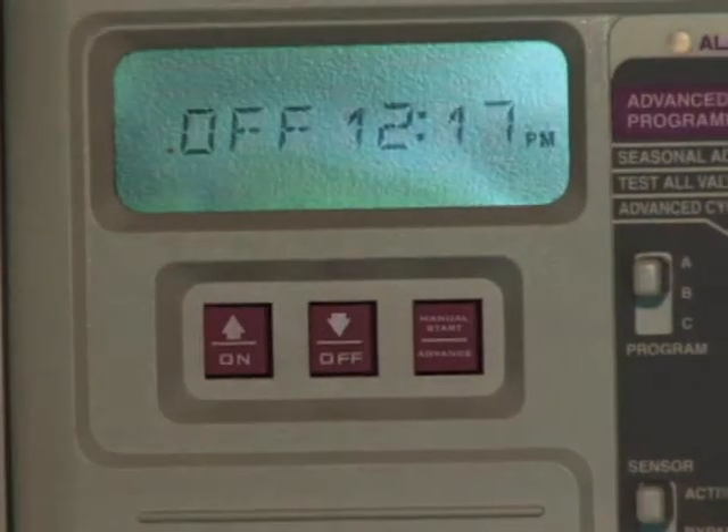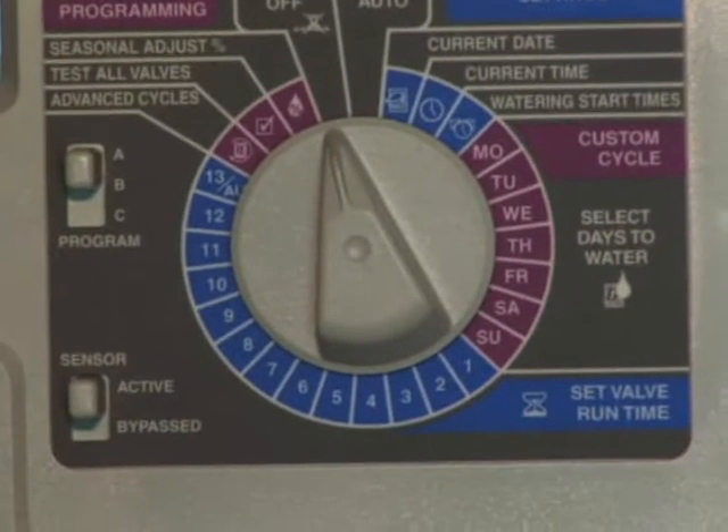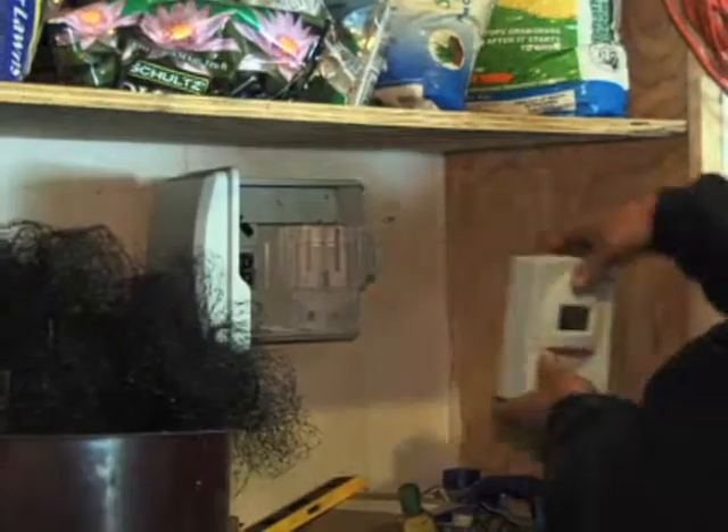Is there anything I have to do with the controls at all? You don't have to make any changes throughout the year of the irrigation system. If I have another system other than Rain Bird, will this system work with that? The ET manager works with any irrigation controller.